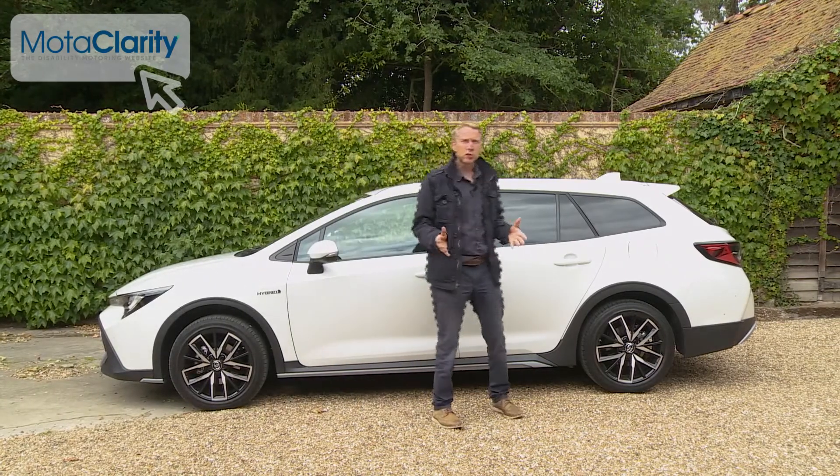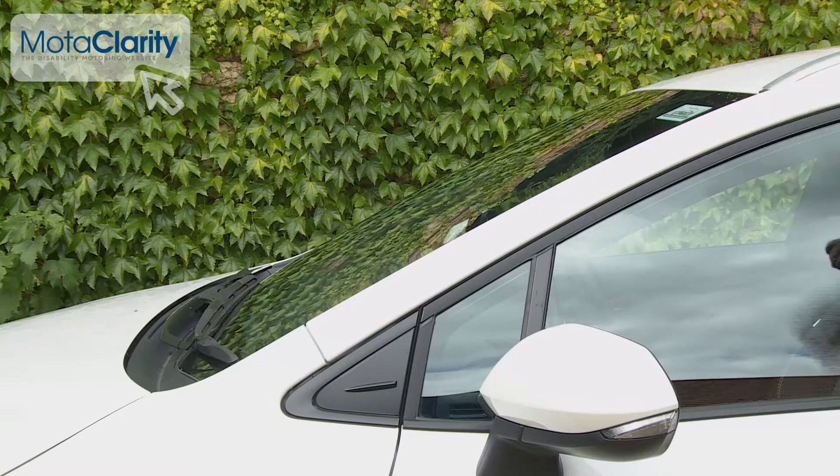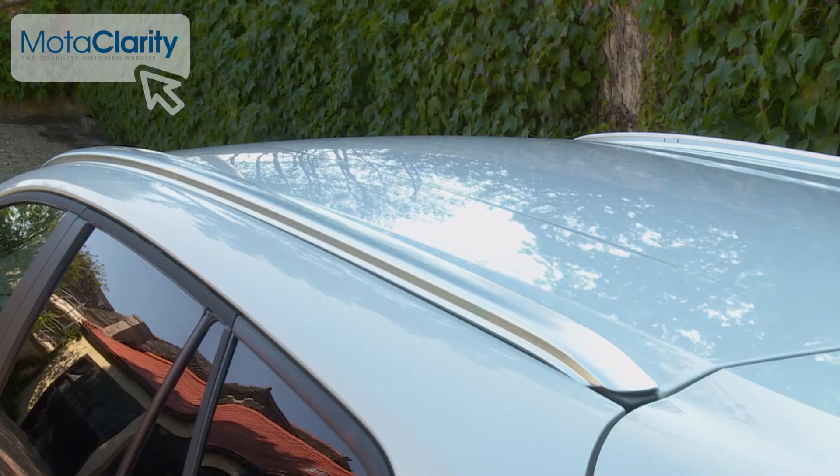In profile, the Touring Sports model shares its hatchback stablemate's steeply raked windscreen, which flows into an extended roofline with aluminium roof rails.